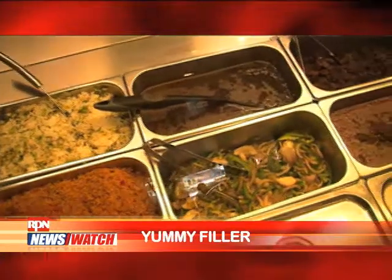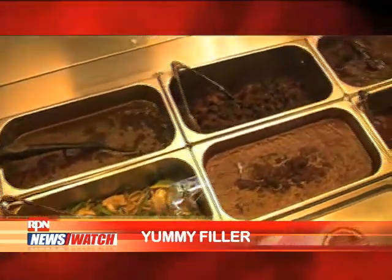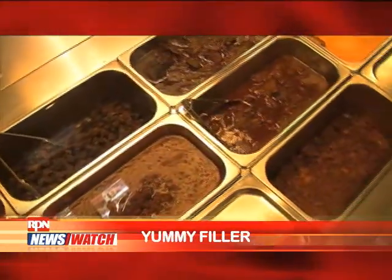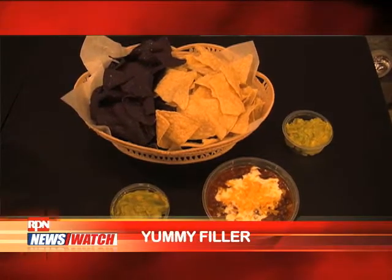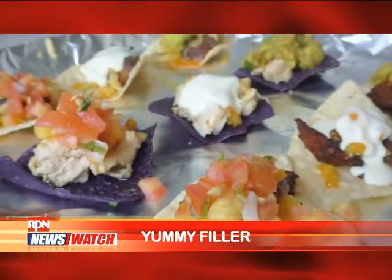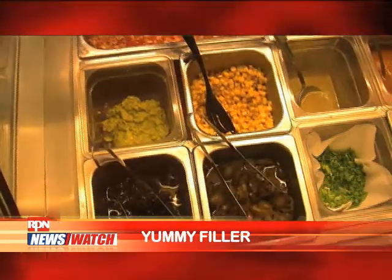For fillings, we have pork, chorizo, al pastor, and carnitas. For the sides, we have chips, nachos, sweet potato fries, pico de gallo — those are diced tomatoes — guacamole, and chili con carne.